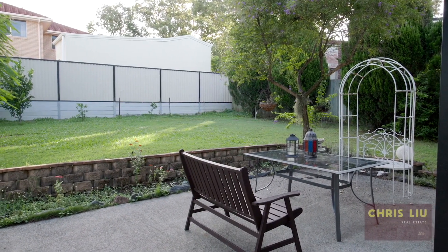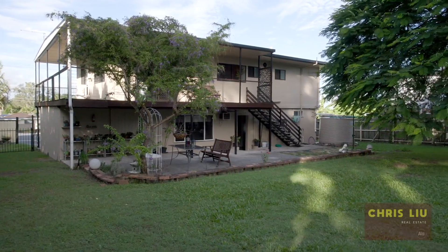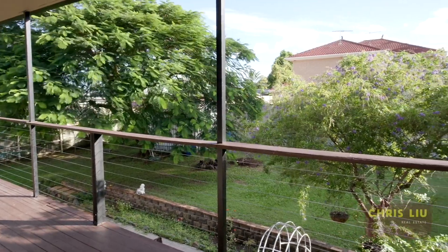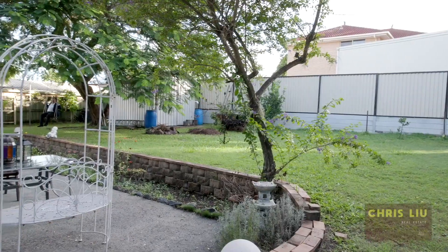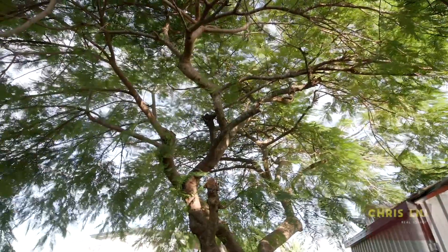Situated on an 830 square metre block with both side access to the property, a large water tank, a big shed and a semi wrap-around deck along with a concrete patio — it's perfect for the family and kids.